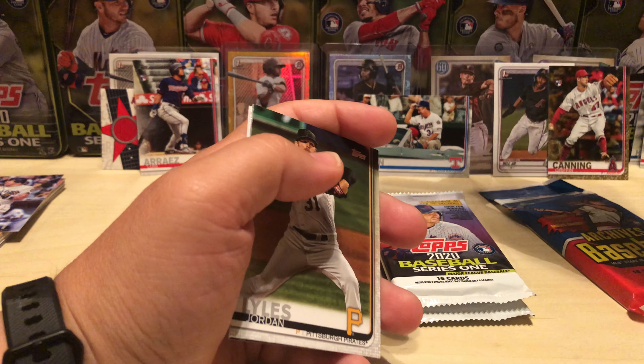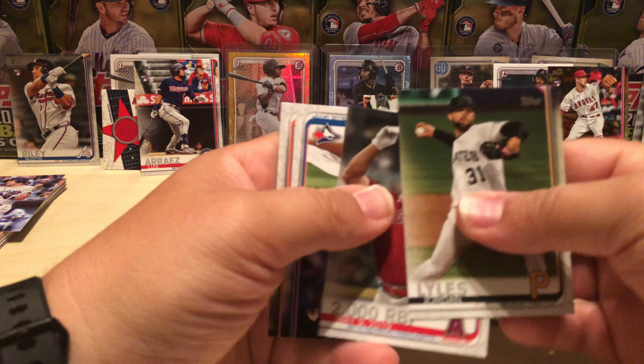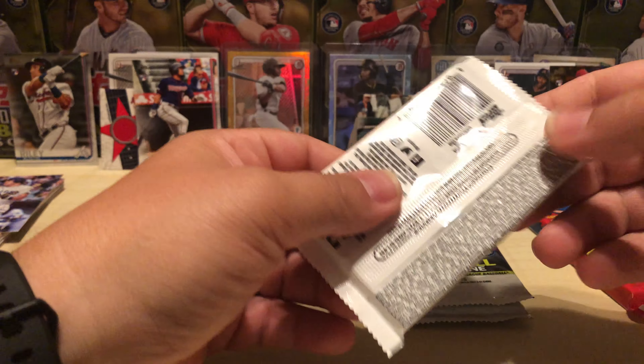Austin Riley — pulling some good stuff tonight. And Bregman rounds out that pack. So one more of these and then two 2020 packs, and then I'm excited for the Archives.